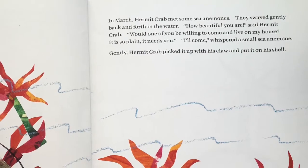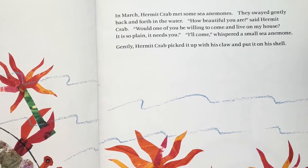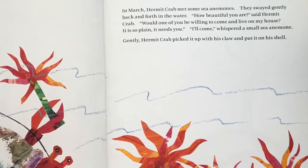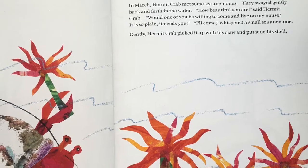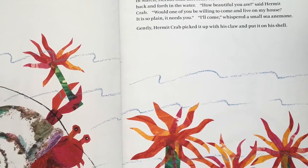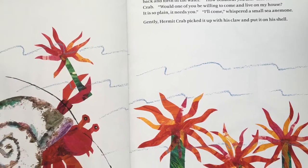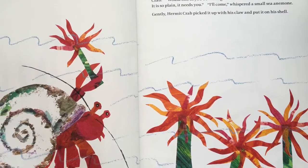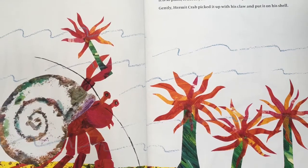In March, Hermit Crab met some sea anemones. They swayed gently back and forth in the water. How beautiful you are, said Hermit Crab. Would one of you be willing to come live on my house? It is so plain. It needs you. I'll come, whispered a small sea anemone. Gently, Hermit Crab picked it up with his claw and put it on his shell.